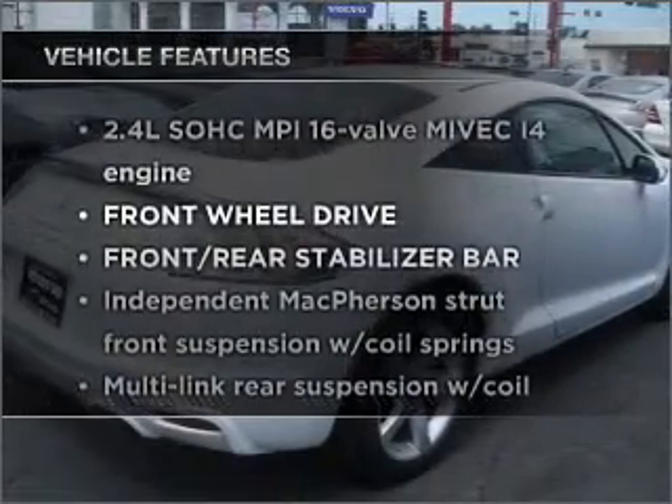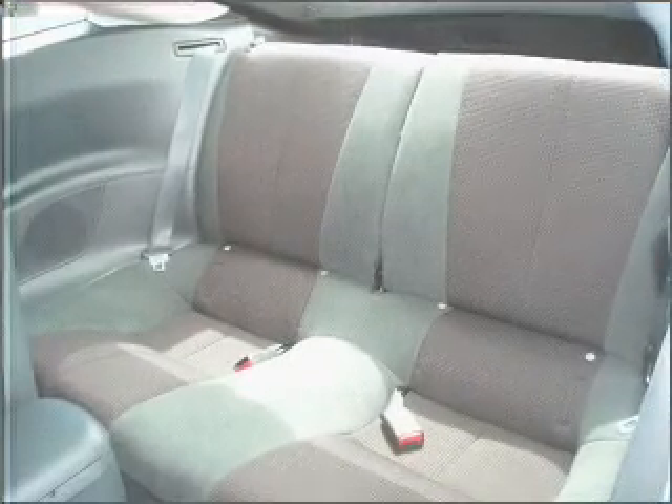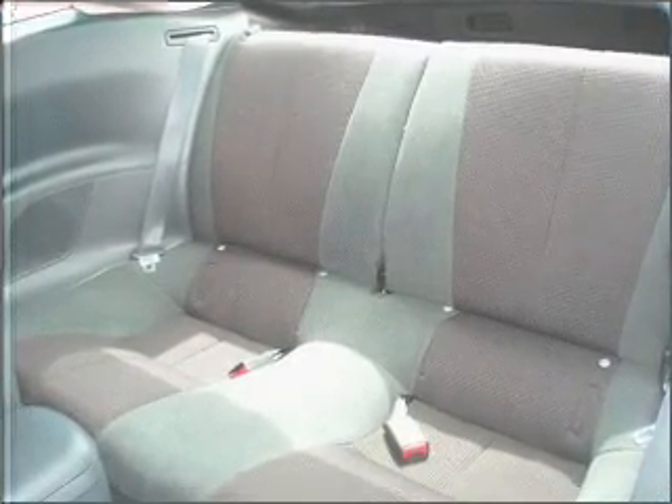Enjoy these notable features that are included in this ride: air conditioning, power door locks, power windows, power steering, cruise control, an alarm system, and an adjustable tilt steering wheel.